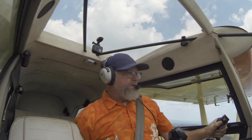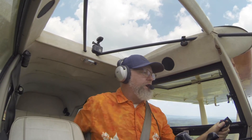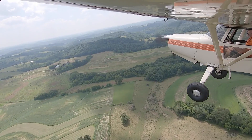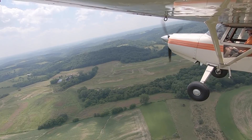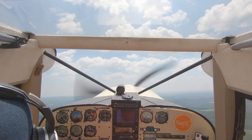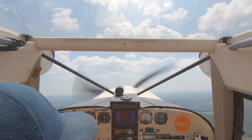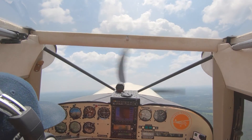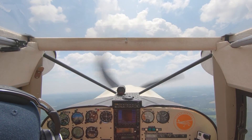Let's get that other headset unplugged. There we go — way better. We're just going to climb a little bit here to get to a safe altitude. Climbs pretty well when it's empty. And that's also our clearing turn — no other traffic in the area. We'll get back onto the frequency of the closest airport.